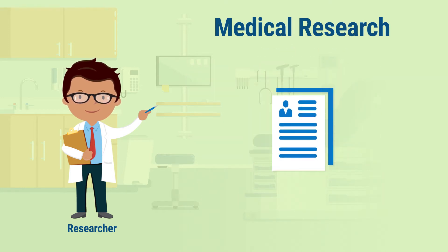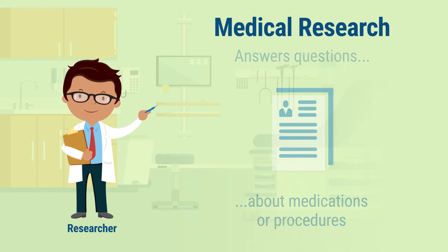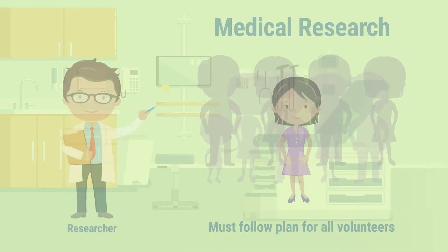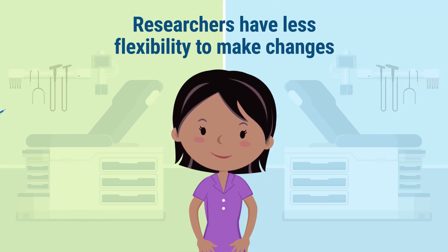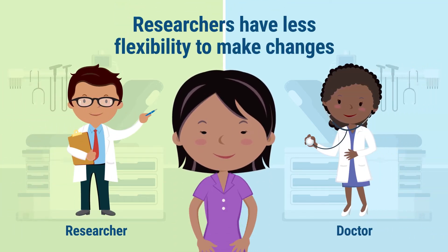The study plan is designed to answer scientific questions about a medication or procedure the researchers are studying. Researchers must follow this plan for all volunteers in order to find out if the medication or procedure works, or if it is better than another one. Because of this, researchers do not have the flexibility that your doctor has to make changes to meet your individual needs.